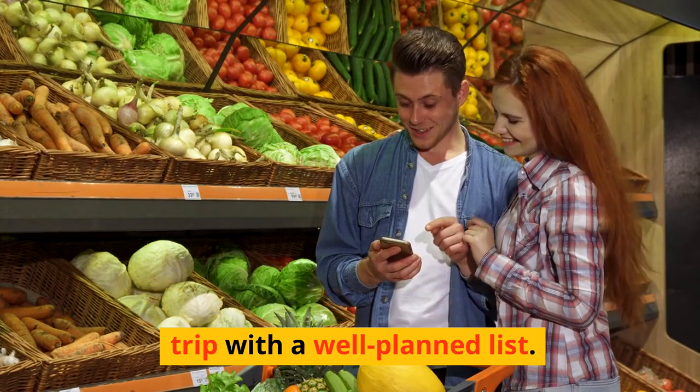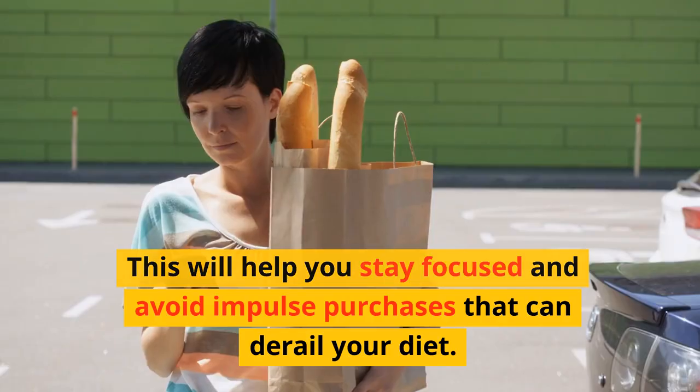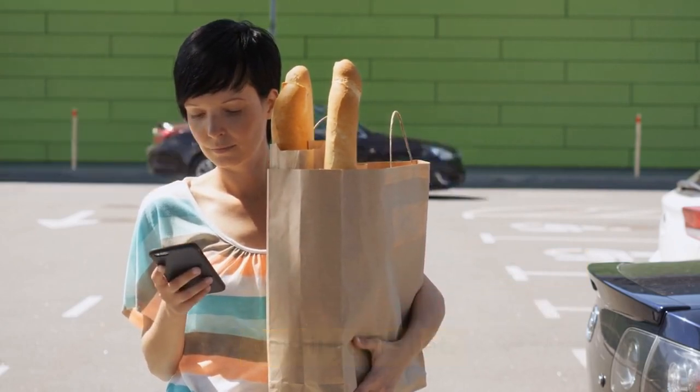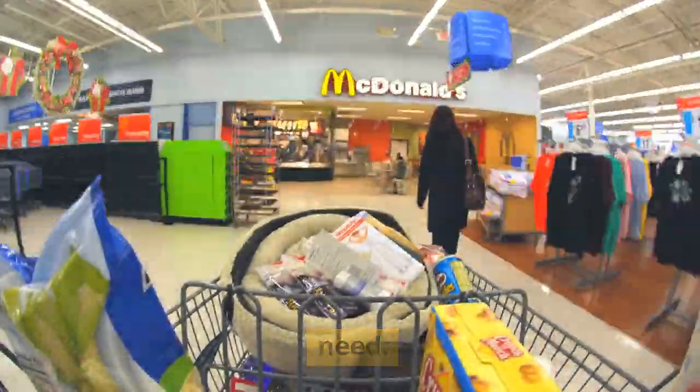First, always begin your shopping trip with a well-planned list. This will help you stay focused and avoid impulse purchases that can derail your diet. Plan your meals for the week and write down the ingredients you need.